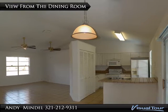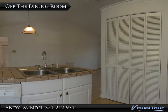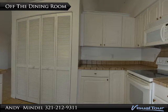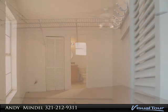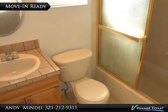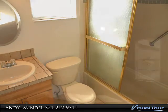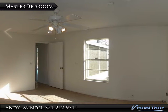This home was built for casual living. The master bedroom is located off the main dining room. New carpeting covers the 14 by 12 foot master bedroom. A lighted ceiling fan and large window overlooking the backyard complete the master bedroom.